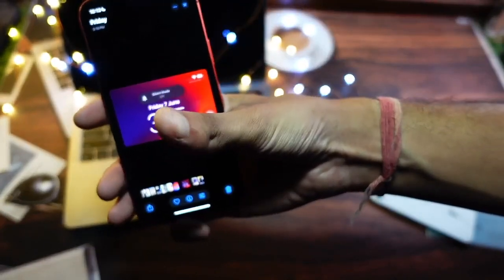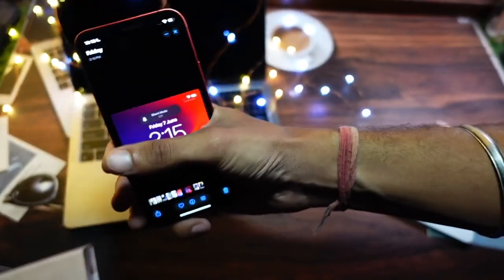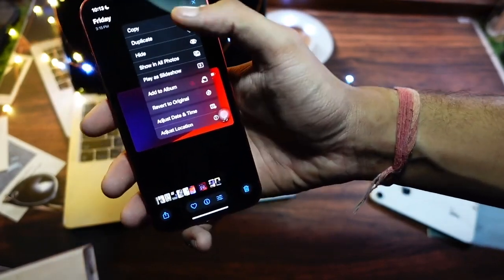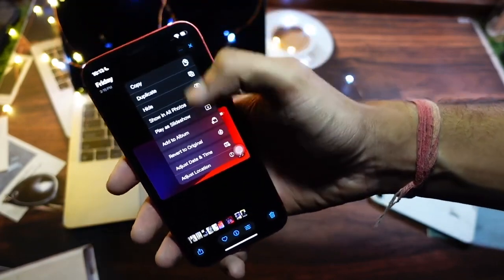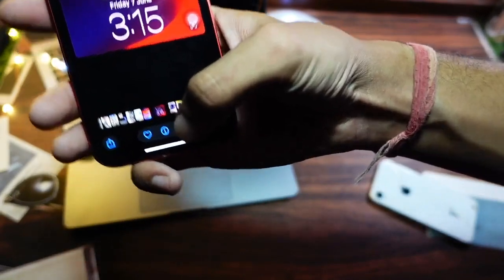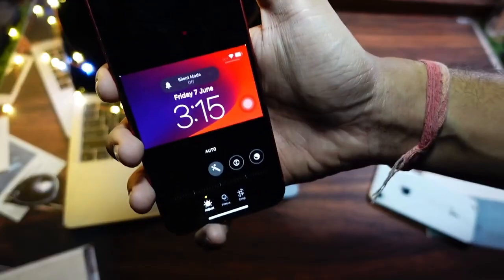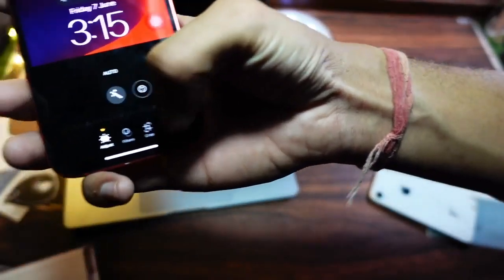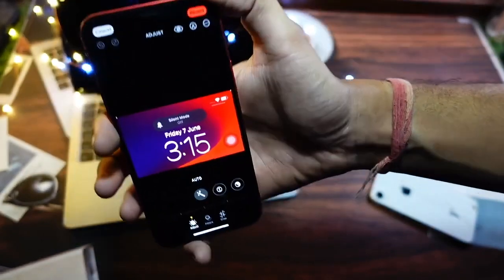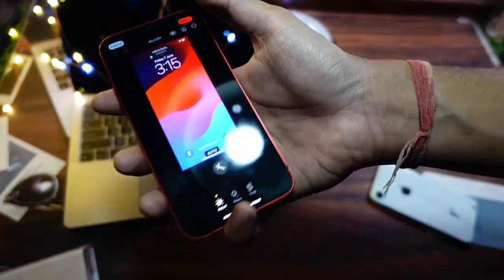The Control Center is now three pages and you can customize it in every possible way. There are a lot of features on iOS 18 that are working completely fine on the iPhone 12. I don't think there are any features not working properly except for Apple Intelligence — everything else in iOS 18 works perfectly fine on the iPhone 12 and you're not going to have any issues.